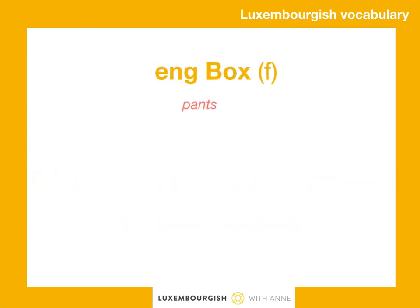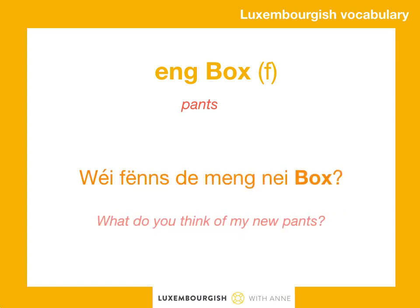Ang box. Now ang box is in Luxembourgish feminine and singular. Therefore you have to say: Wie findst du mein naiboks?